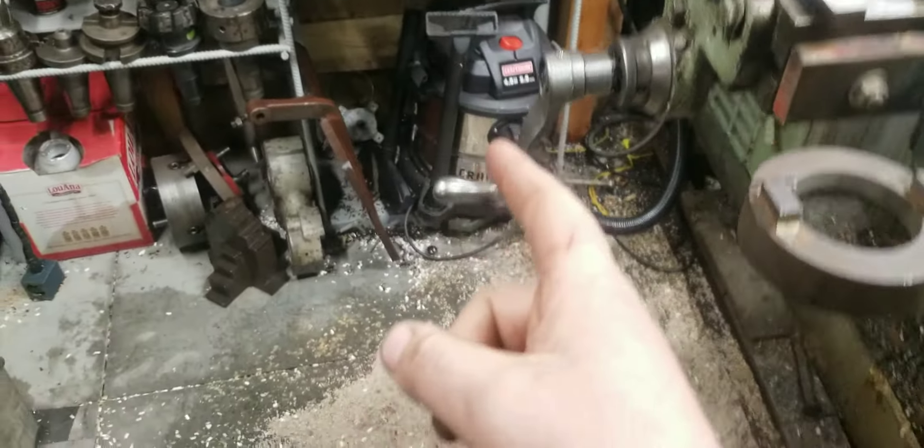New shop vac and all this floor dry — I ripped up what I used to have on the floor. I had rubber matting that was supposed to keep oil off the concrete, but the oil just went underneath and made an oil slick. It was disgusting, so I ripped it up the other day and put down a bunch of cat litter to soak up all the oil. Now I'm getting ready to vacuum it up.